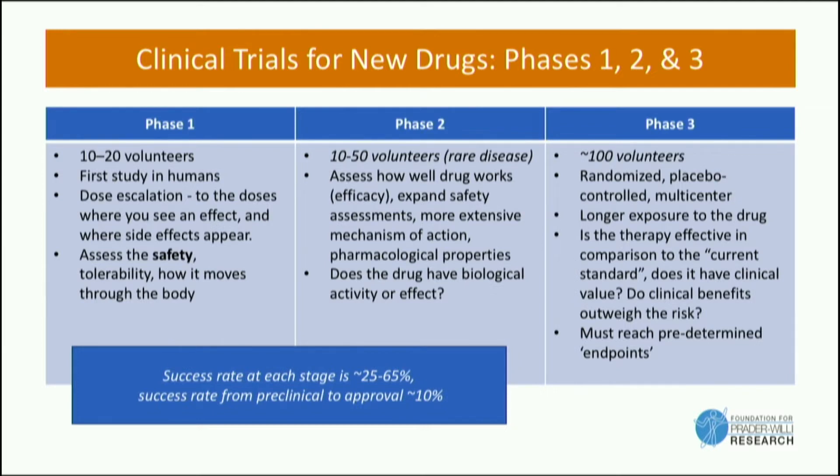Then there's phase three — and we have three studies in phase three now — which is often called a pivotal trial. That's a trial where you're really comparing the drug to another drug if it's available, but we don't have another drug available for many of these symptoms. You're getting a real sense of whether the drug is safe and effective, understanding the benefits and the risks, and that is the stage that many of these drugs are at today.